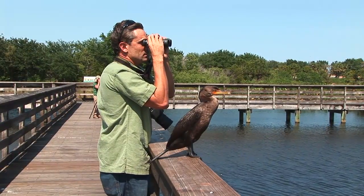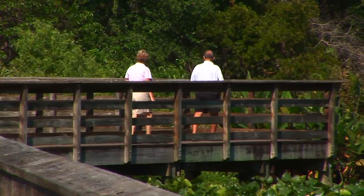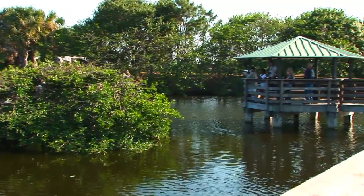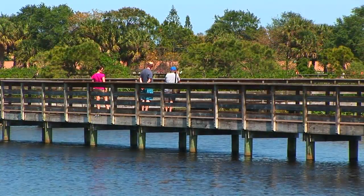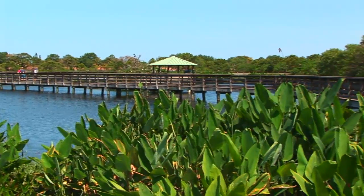Wakodahatchee Wetlands are constructed wetlands with an elevated boardwalk that provides approximately 50 acres of freshwater marsh habitat for wetland birding. Find views of purple gallinule, sora rail, least bittern, limpkin, and black-bellied whistling ducks.